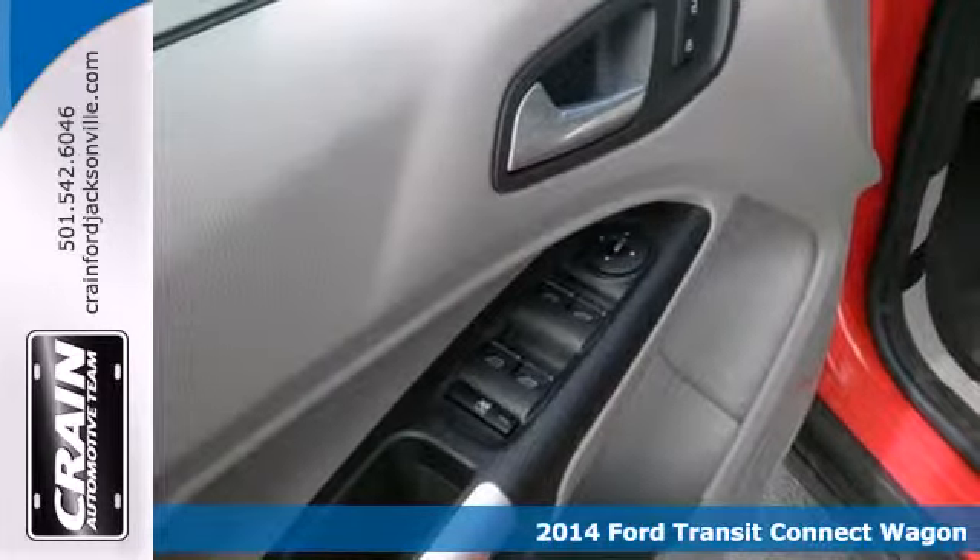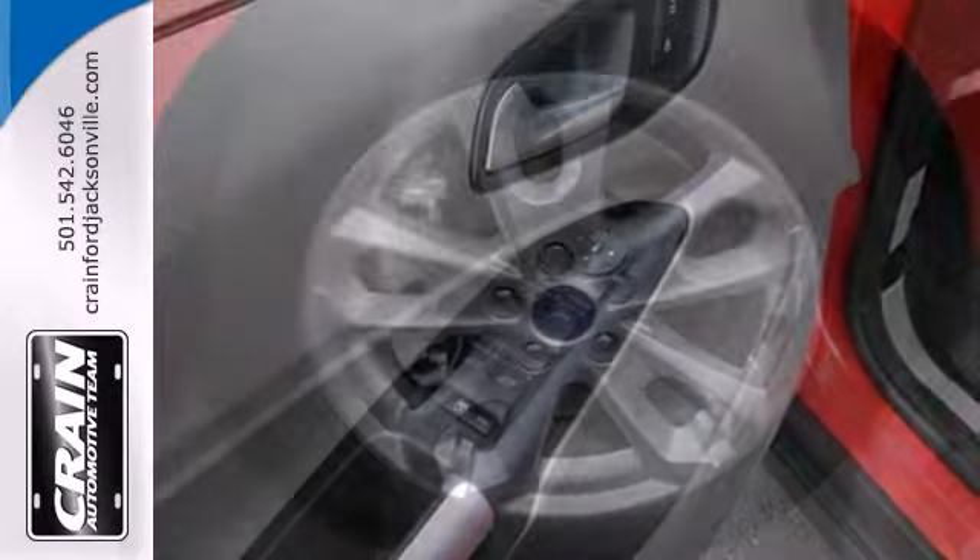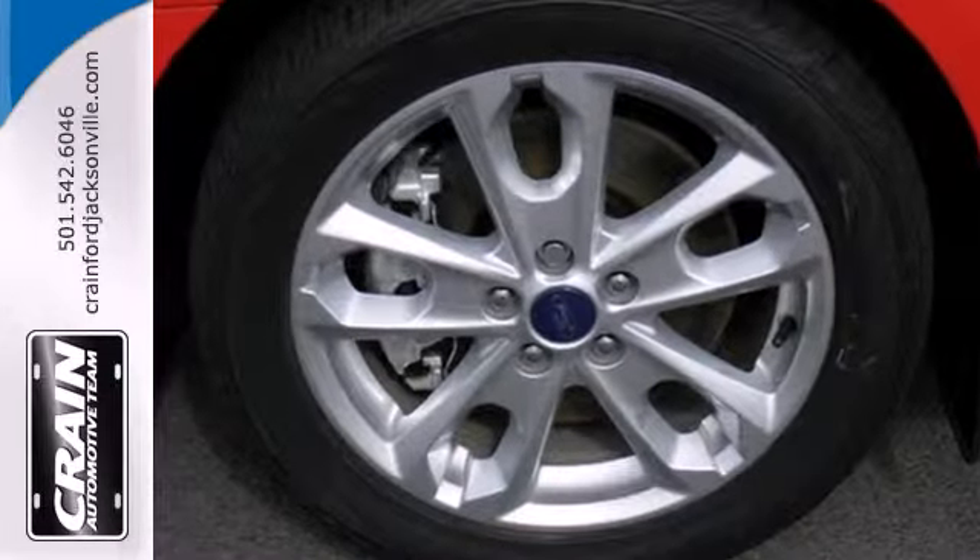It comes equipped with remote keyless entry, air conditioning, power windows, locks and mirrors, and a tilt and telescopic steering wheel.